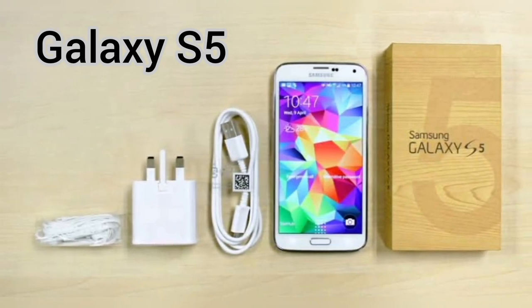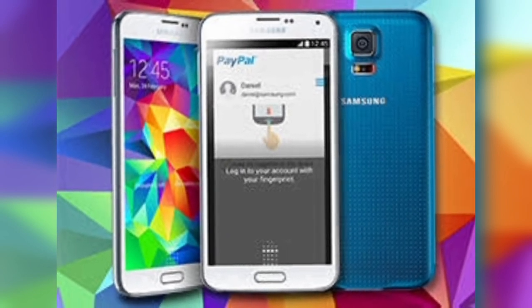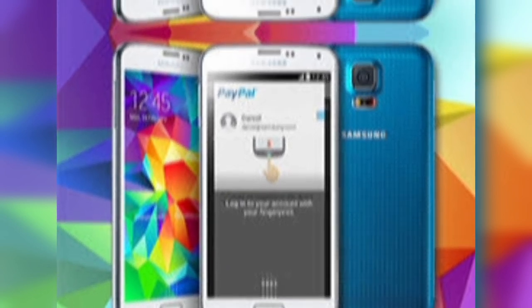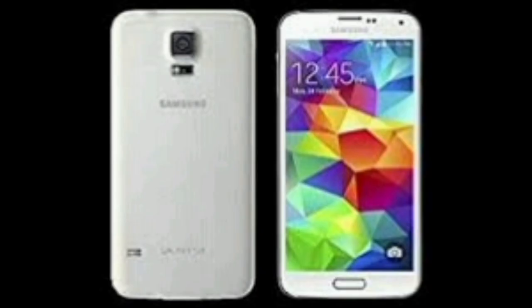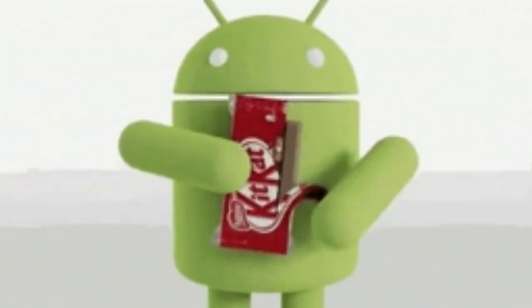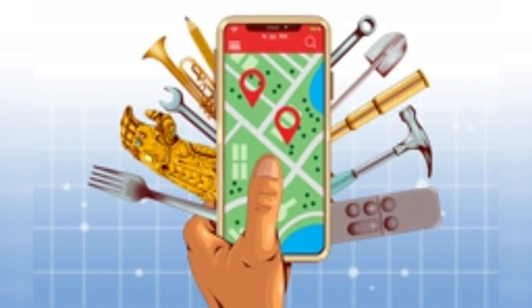In 2013, Samsung launched the Galaxy S5, which was the first smartphone with a fingerprint scanner and water resistance by Samsung. It had a 5.1-inch Super AMOLED touchscreen with Corning Gorilla Glass 3 protection, a 16-megapixel camera with autofocus and HDR video recording, and a 2.5 gigahertz quad-core processor. It ran on Android 4.4 KitKat and supported Wi-Fi, Bluetooth, GPS, NFC, infrared port, and LTE connectivity.